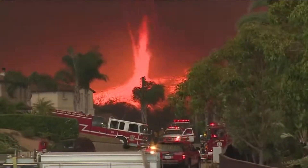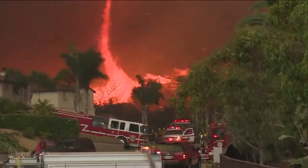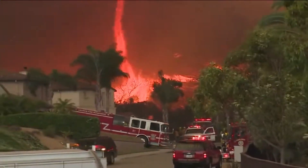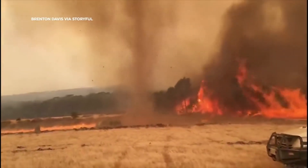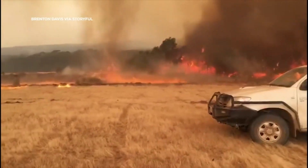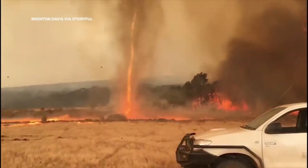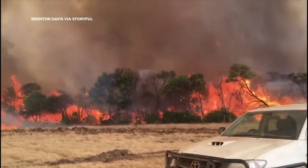Hello, welcome back to our channel. Today we're going to be talking about one of the most terrifying natural disasters on the planet, the fire tornado. These massive and destructive whirlwinds of fire are a sight to behold, but they're also incredibly dangerous. In this video, we're going to take a closer look at what causes fire tornadoes to form, how they behave, and what we can do to protect ourselves from them.